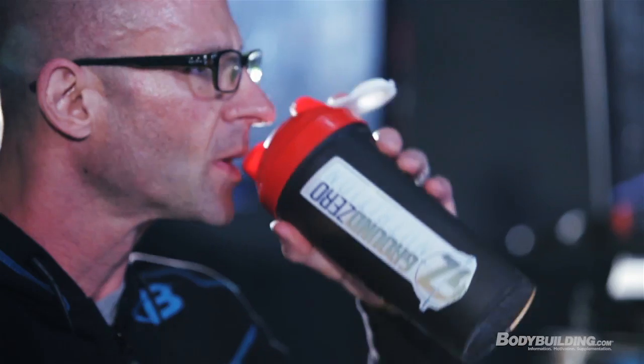Food is just one part of the Shortcut to Shred nutrition plan — supplements also play a critical role. Be sure to check out the supplementation video, as well as the training overview video and the workout examples. For a full breakdown of the nutrition program, be sure to check out the page below.